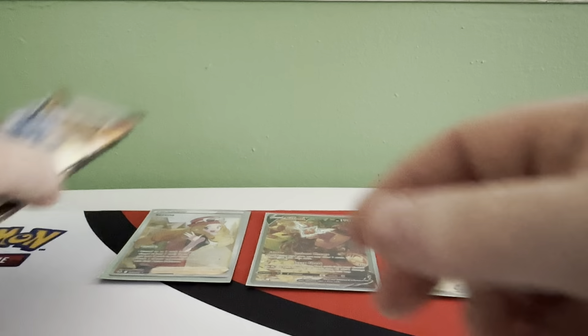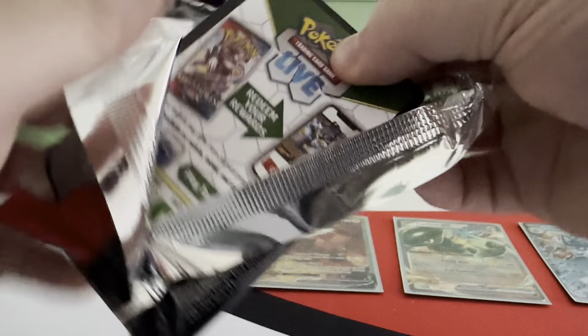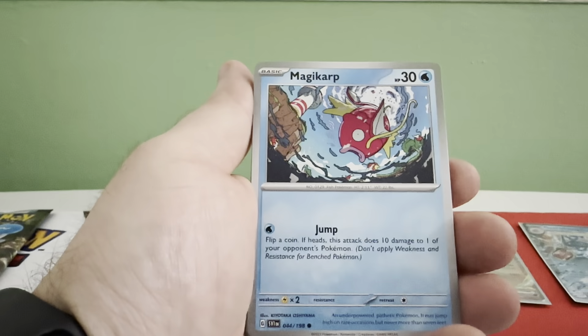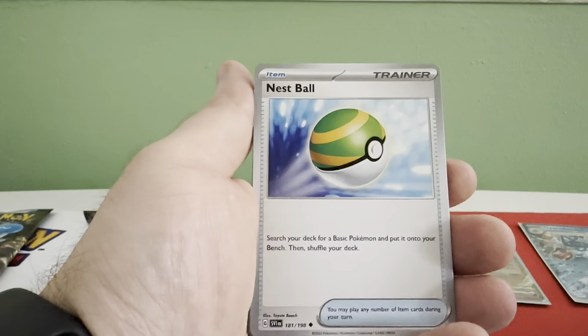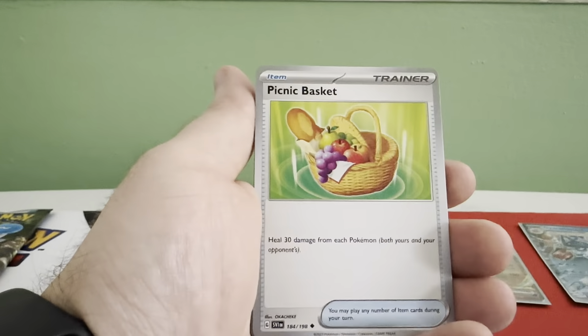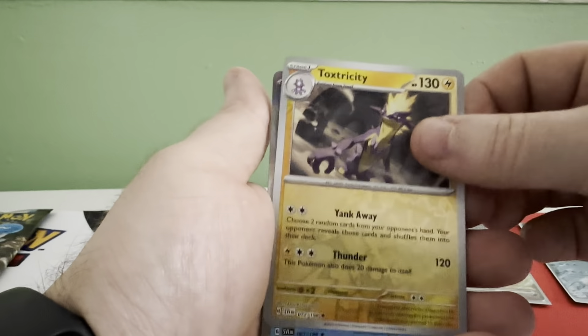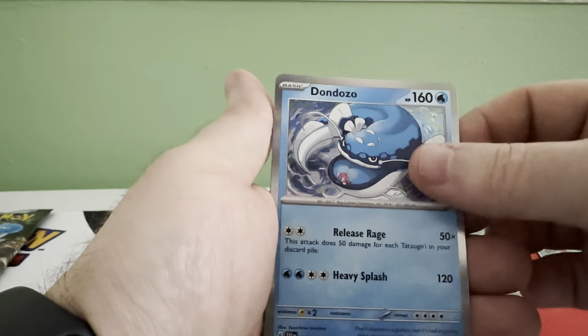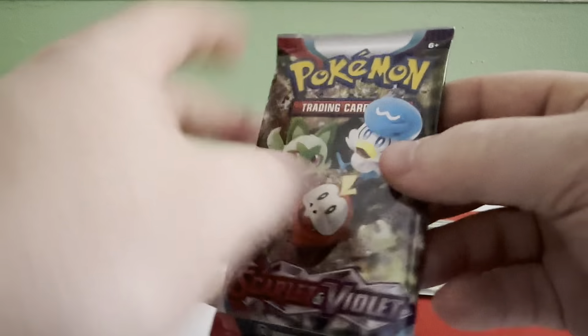Let's see Scarlet and Violet — we'll save the trio for last. Here it is. Prune, Magic, Magnemite, Tarantula, Nest Ball, Patchirisu, Picnic Basket, Stonjourner, Toxicity — to a Don Dozo. Good card. All right, last pack guys.